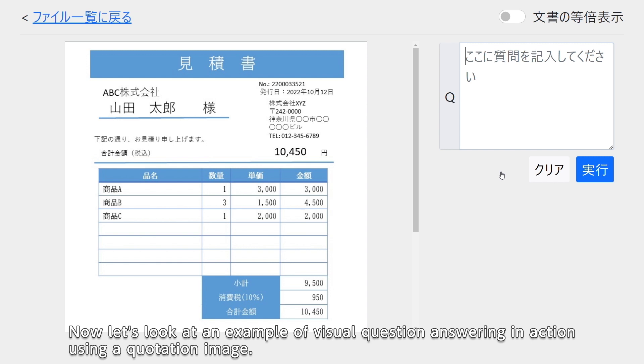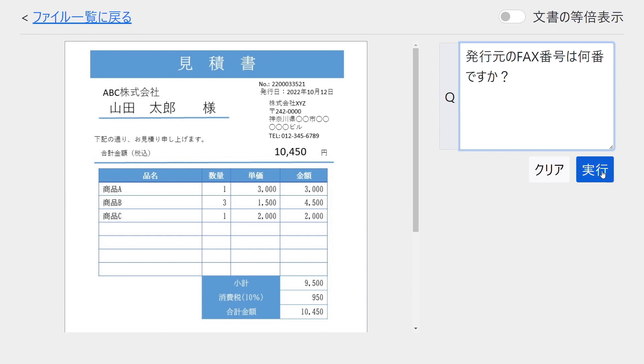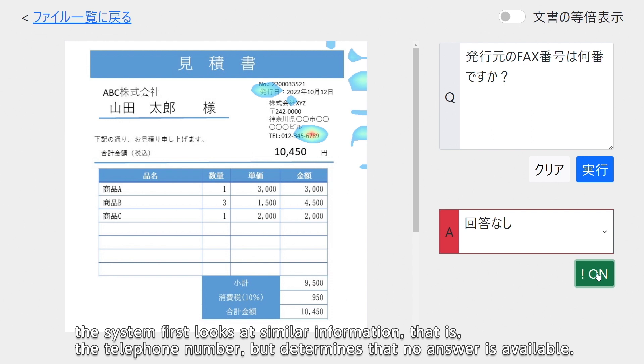Let's look at an example of visual question answering in action using a quotation image. For example, when you ask 'What is the fax number of the sender?', the system first looks at similar information — that is, the telephone number — but determines that no answer is available.